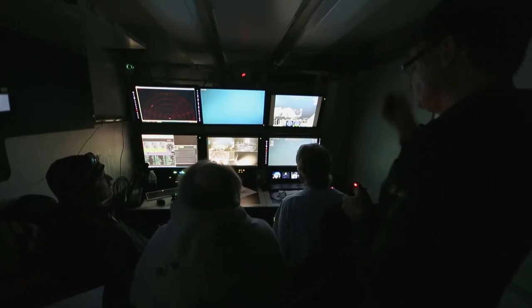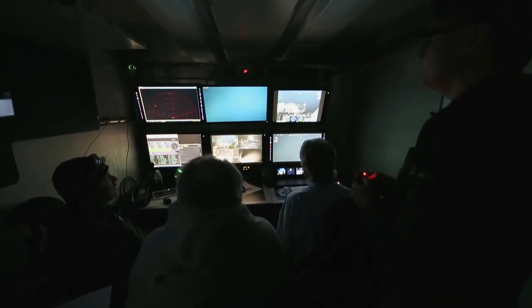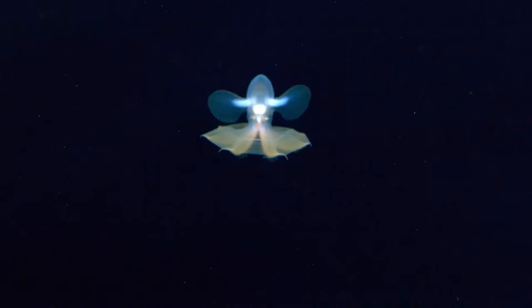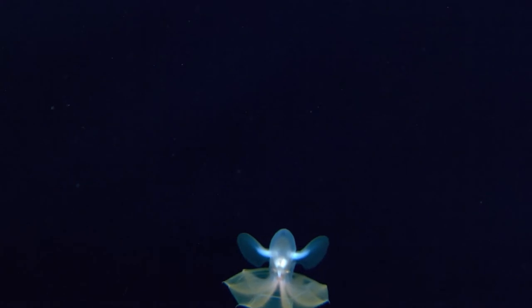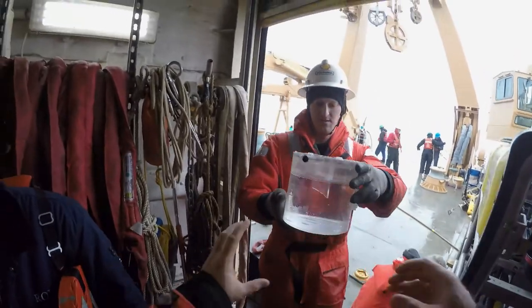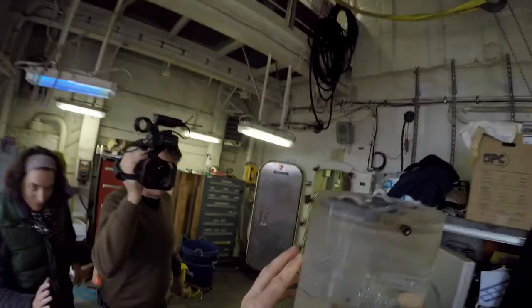Detailed notes are taken about what animals were seen and at what time. Behavioral observations can be made about how they move and interact with their environment — important information to help with identification of new species. Some animals are collected into specially designed canisters on the ROV and brought on board the ship for closer study and observation.